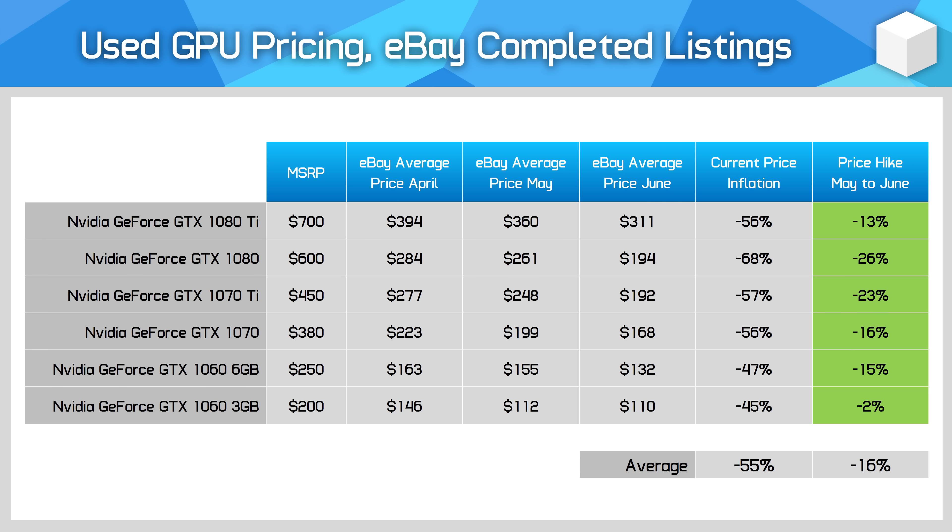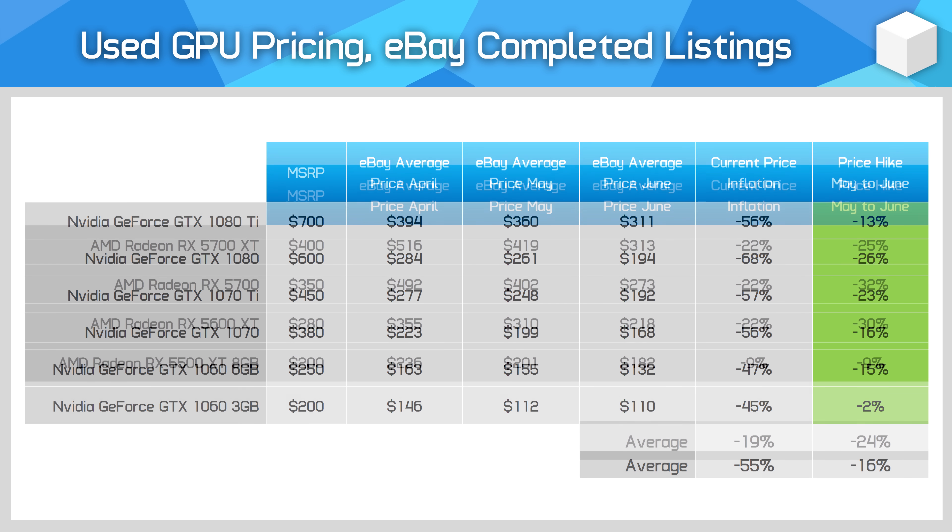I still wouldn't recommend buying a Pascal GPU as they're too old, though pricing is getting very cheap. Volumes for older models like the GTX 1070 continue to be really strong, suggesting a lot of Pascal owners have finally decided to upgrade — with strong supply comes a 16% average price drop for this series. Now that crypto mining is practically dead, AMD cards from the RX 5000 series are flooding the market, as these cards were especially good for mining. Pricing fell a whopping 24% month-on-month, finally seeing prices below MSRP on the used market — though be warned that a lot of cards sold through eBay in this series will be ex-mining models.